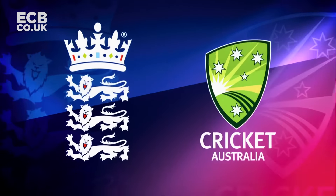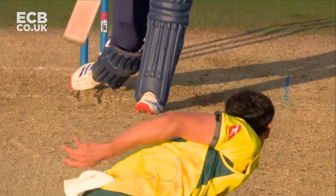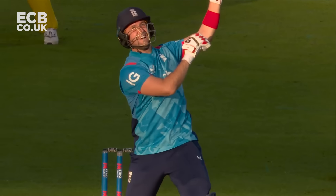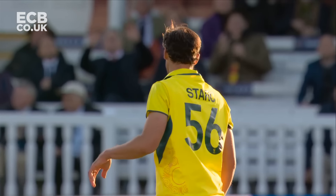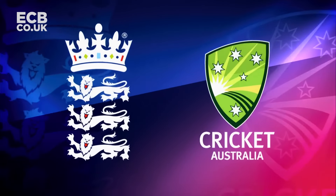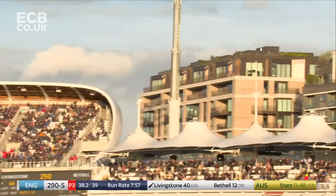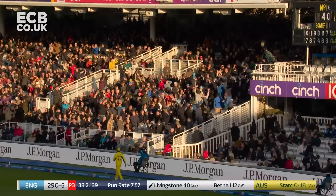One thing you'd say as a bowling coach: don't change what's working. What we've seen so far in the last five overs in particular, the shorter balls with no pace on them have worked against Livingston. If you get straight and you get full, that's exactly what he's after. And it's full, it's straight — six more.